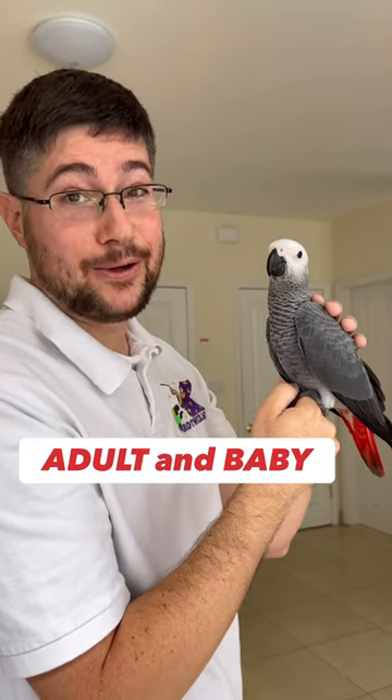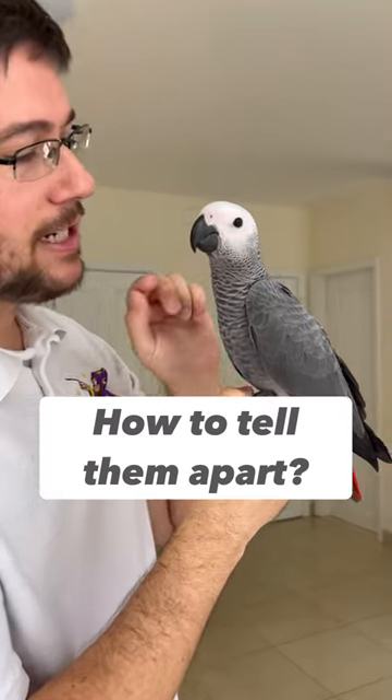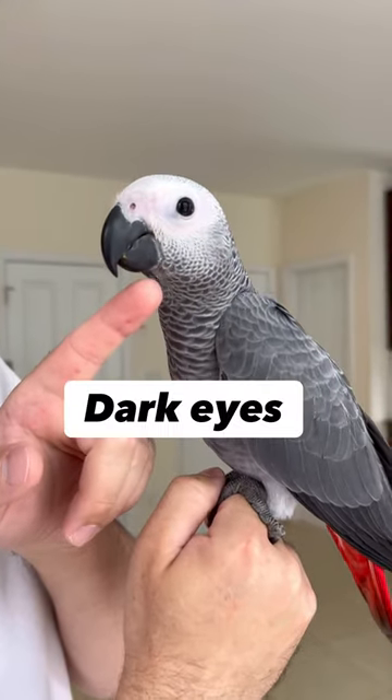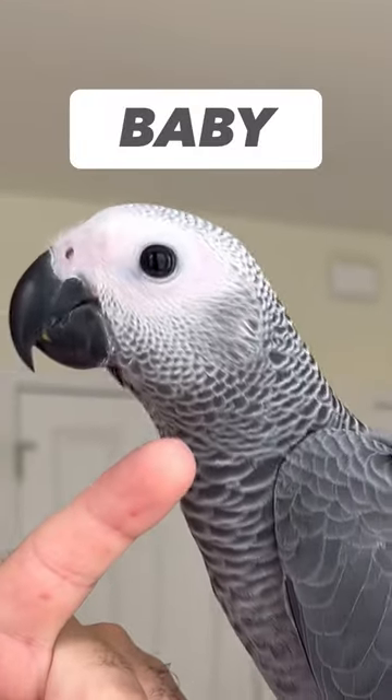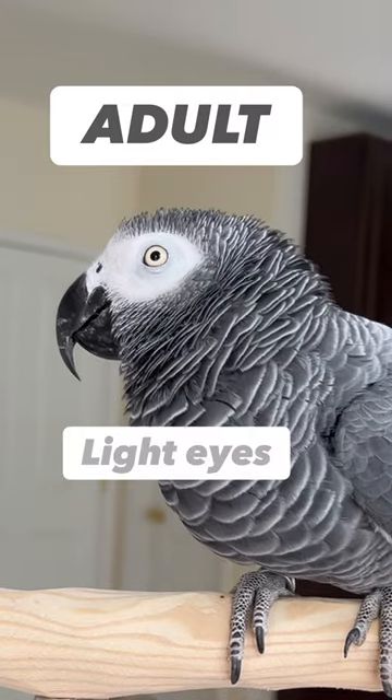Do you know the difference between an adult and a baby African Grey? How can you tell them apart? Well, this baby here — you can most notably tell by the very dark eyes when very young. As they grow up, those eyes become lighter, and the adults have light grey eyes.